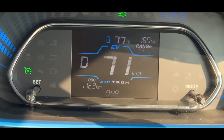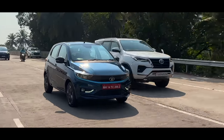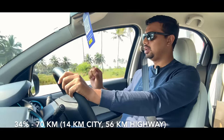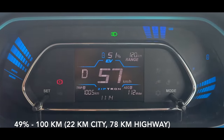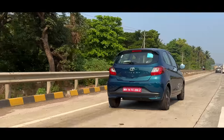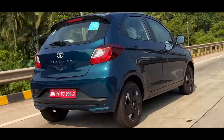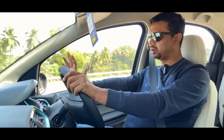On the highway, the range is good here. The battery is consumed more in the city. The battery has been running 100 km. The battery is consumed 51%, so it is consumed 49%. The car has consumed 100 km. I've been driving around 100 km — almost 90 km on the highway.